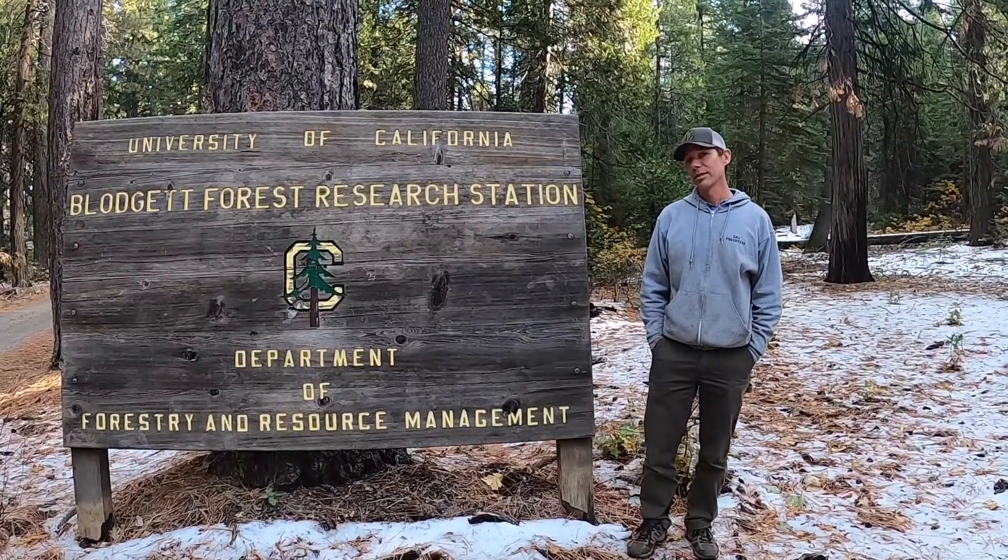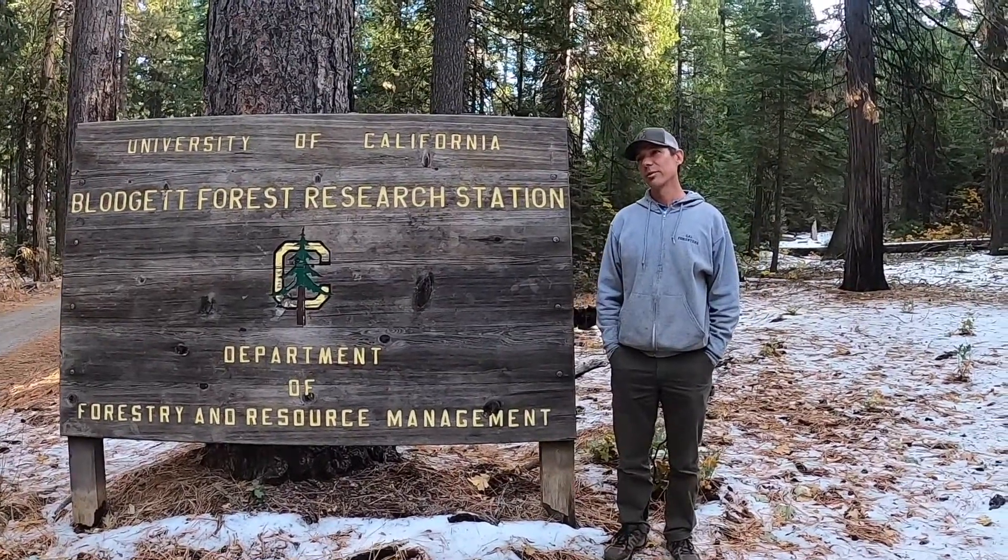Hi, my name is Rob York and I'm an extension specialist with UC Berkeley. My focus is really on thinking about the big issues with respect to forest management in California, and certainly one huge issue that we have right now — and arguably we've had for quite a while — is increasing fire severity.